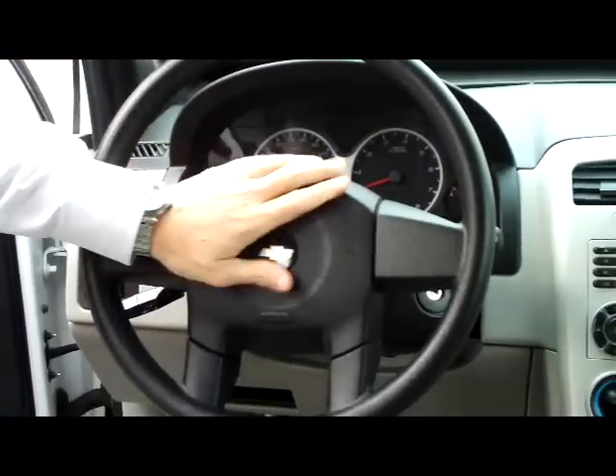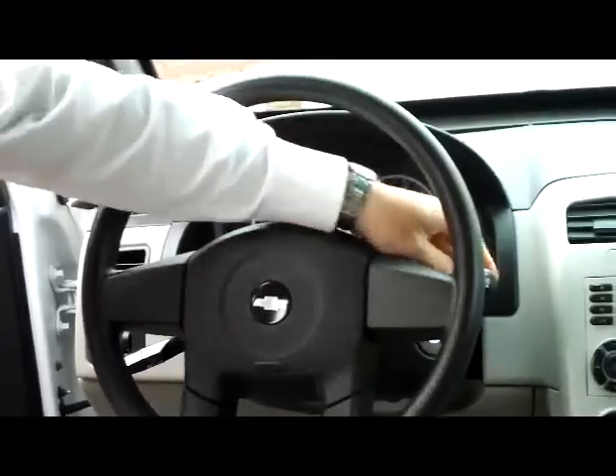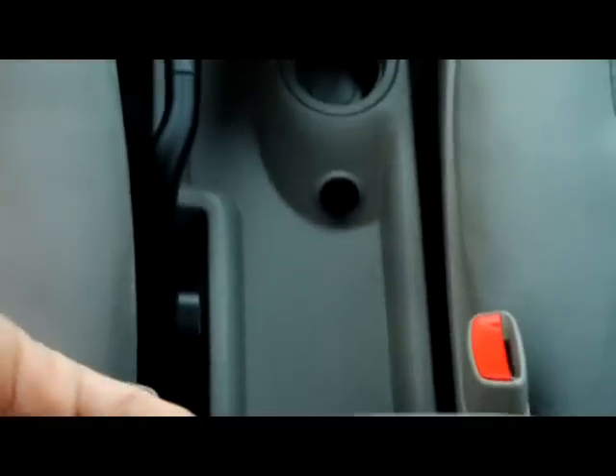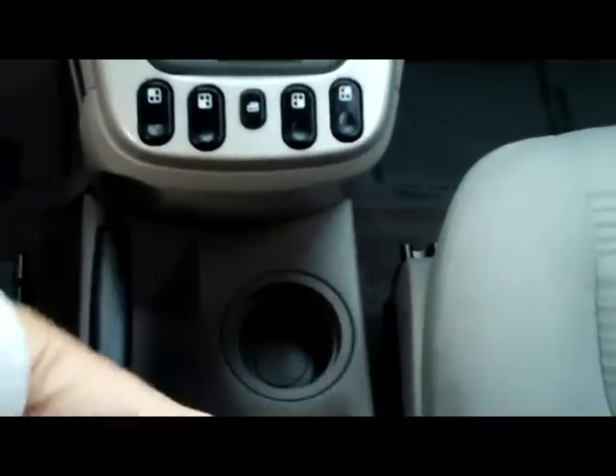On the interior you have your reduced force airbag for driver and passenger. You have your intermittent wipers and cruise control. Center console for storage — it'll go all the way up and out of the way. You also have two cup holders here, and an additional cup holder in the bottom with a power outlet.